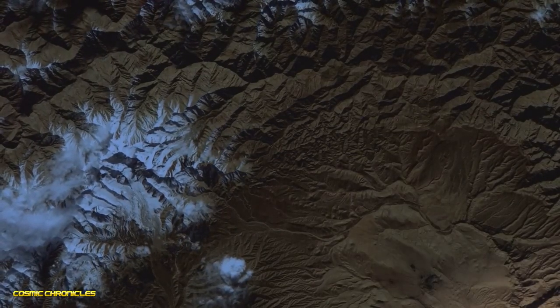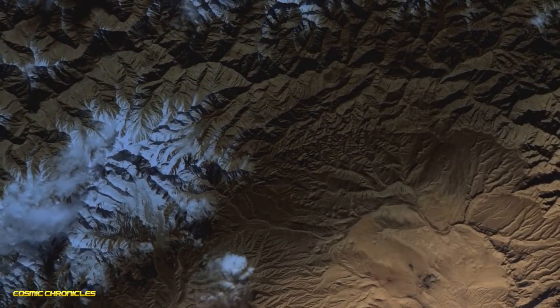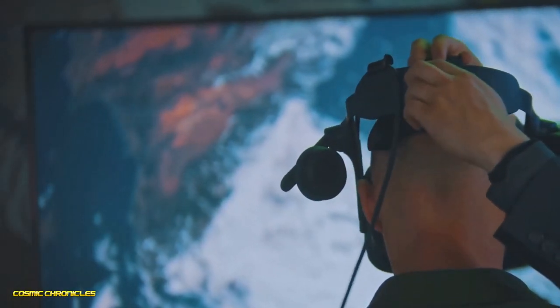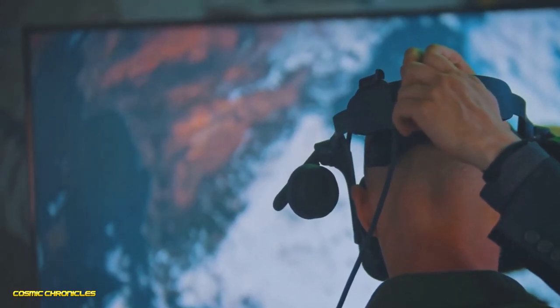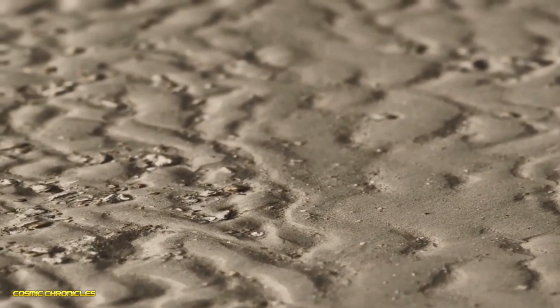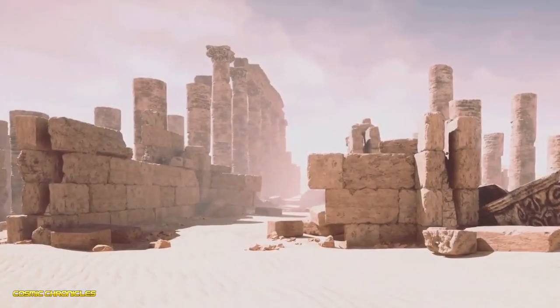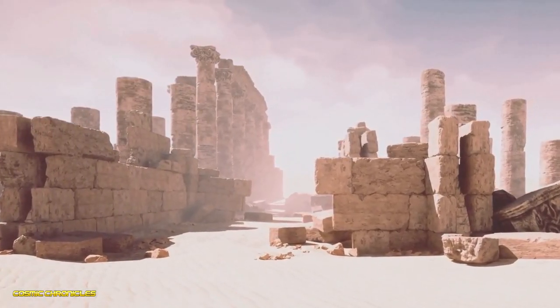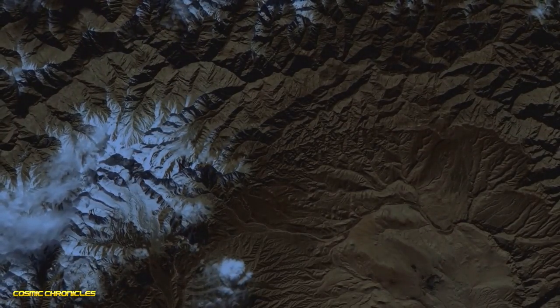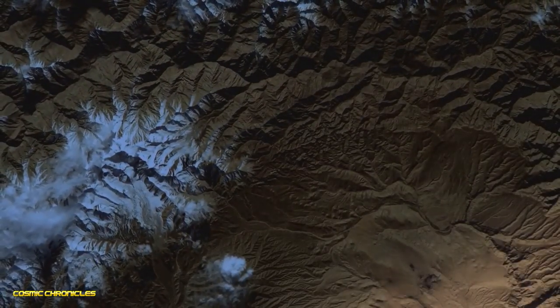This next discovery is one of the most bizarre things on Google Earth. In the Gobi Desert there are enormous white lines zigzagging across the terrain. Some speculate they're secret messages from an ancient civilization, others believe they might be landing strips for alien spacecraft. However, the most accepted theory is that they're used for calibrating satellites.